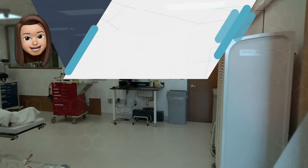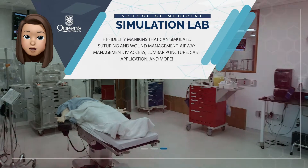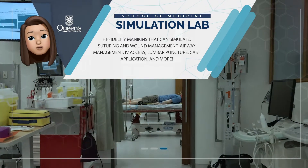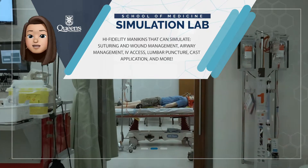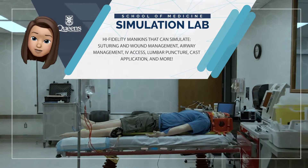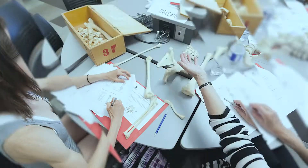We also have 3D simulation techniques, including point of care ultrasound, laparoscopic and endoscopic surgical technology, as well as high fidelity mannequins, where students will have the opportunity to learn skills such as suturing and wound management, airway management, IV access, lumbar puncture, cast application and more.